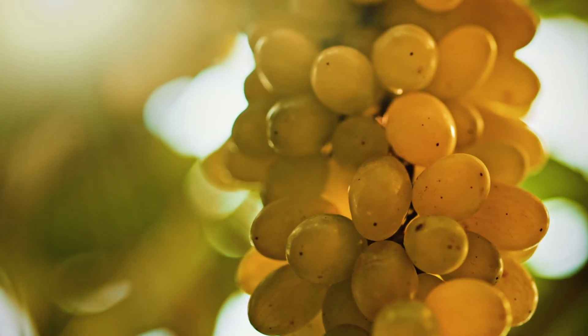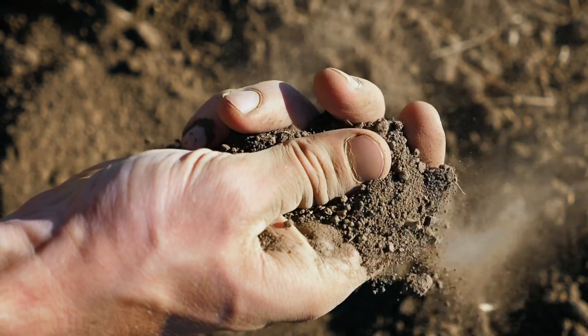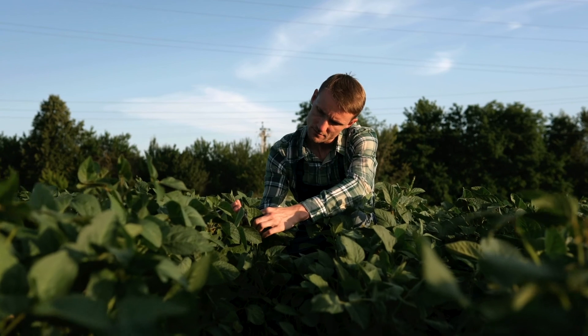Humic acids provide the same benefits that organic matter provides. We know that organic matter does great things for soils — it can help with increasing microbial activity, which will help improve soil structure.